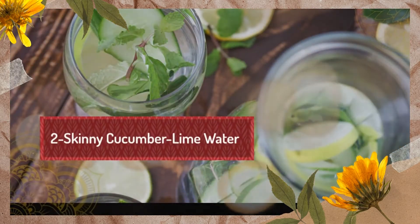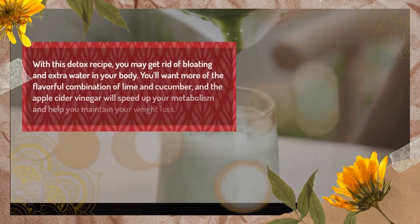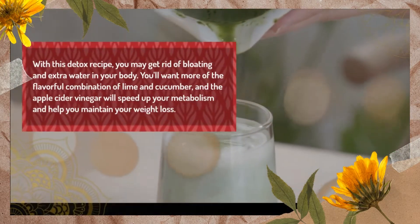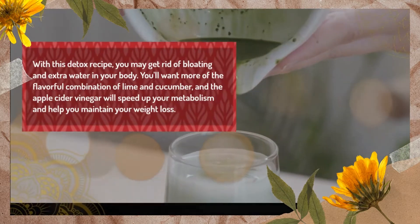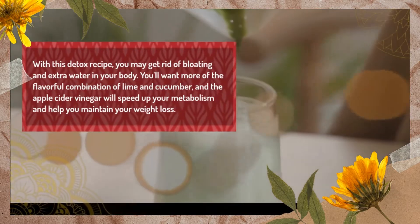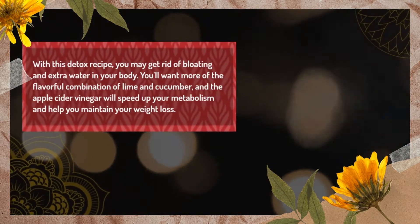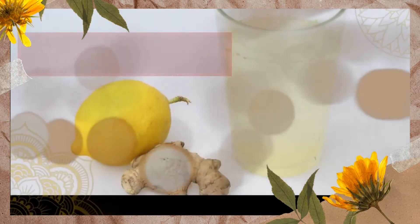2. Skinny Cucumber Lime Water. With this detox recipe, you may get rid of bloating and extra water in your body. You'll want more of the flavorful combination of lime and cucumber, and the apple cider vinegar will speed up your metabolism and help you maintain your weight loss.